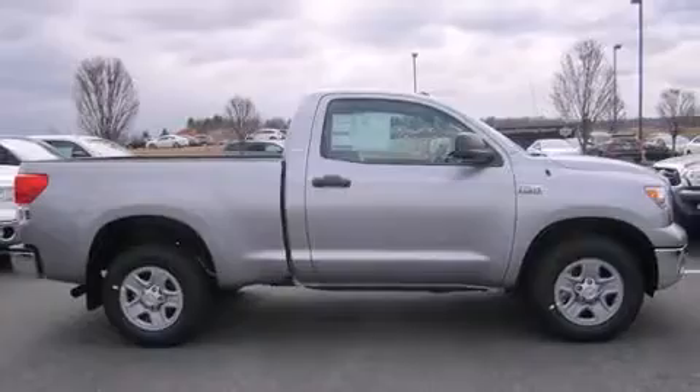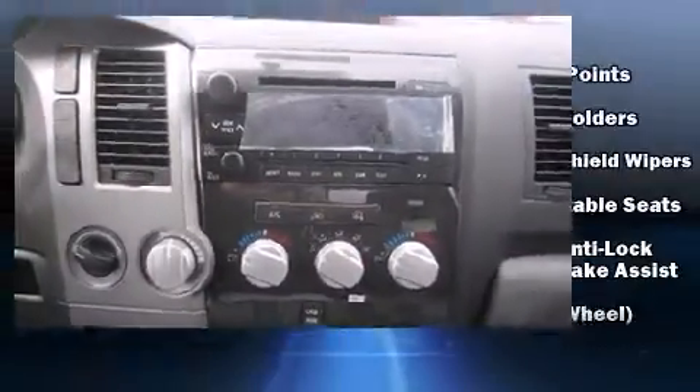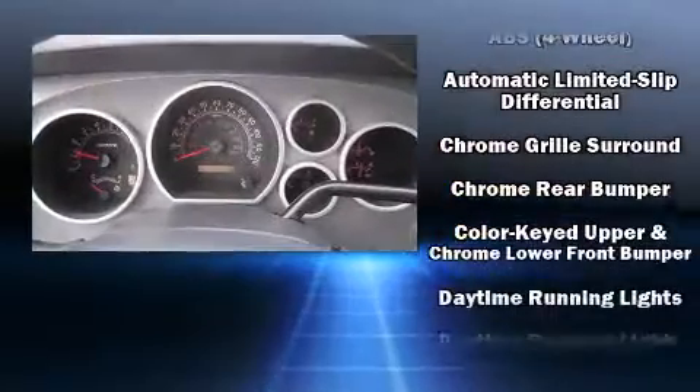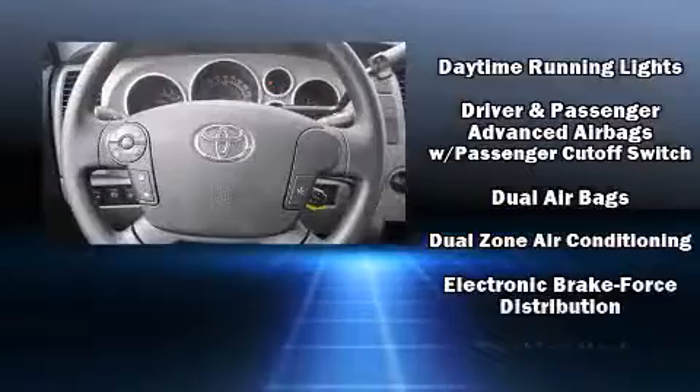Audio features include a CD player with MP3 capability and four well-positioned speakers. Passengers are protected by various safety and security features including dual front impact airbags, head curtain airbags, and traction control.